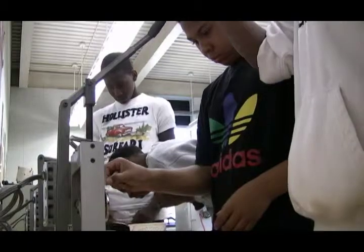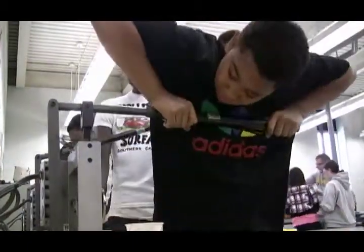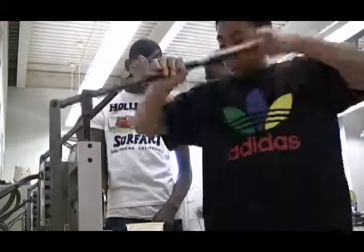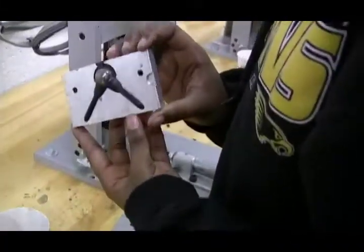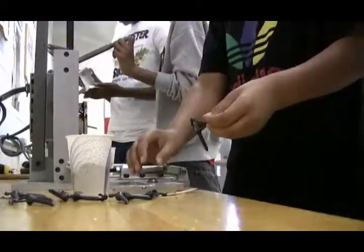When I came here in 2001, we decided to increase the plastics education program, starting getting machines donated and materials, having grants so we could buy the molds. We started with simple processes and now we've increased it to the point where we're recycling our own materials and reusing them to make projects for the students.